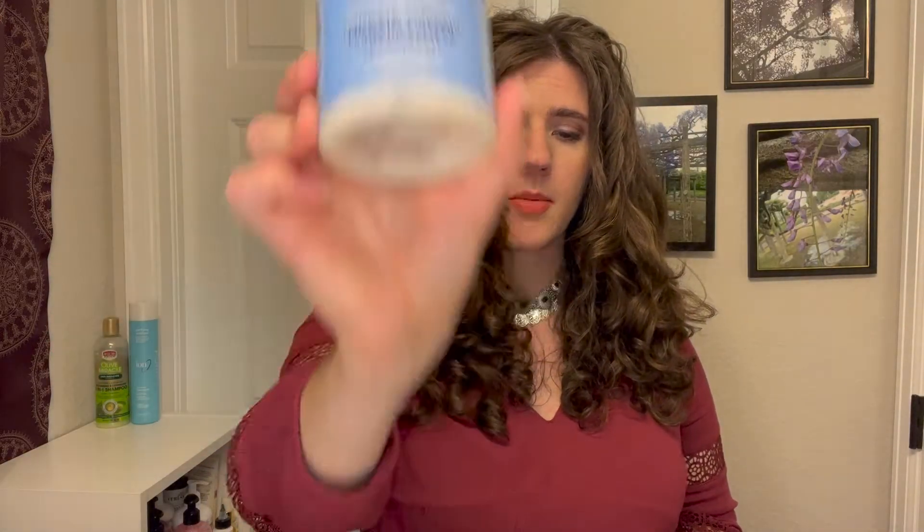Next is the Shea Moisture Manuka Honey and Yogurt Hydrate and Repair Protein Power Treatment. This has been a favorite of mine for a very long time — almost since I started my wavy hair journey. Price range is about twelve to fourteen dollars. It doesn't have any silicones or waxes. It does have protein, but it's further down the list, so it's not super heavy duty. If you need just a little boost of protein this is fantastic; if you need a lot of protein you'll probably have to go elsewhere.